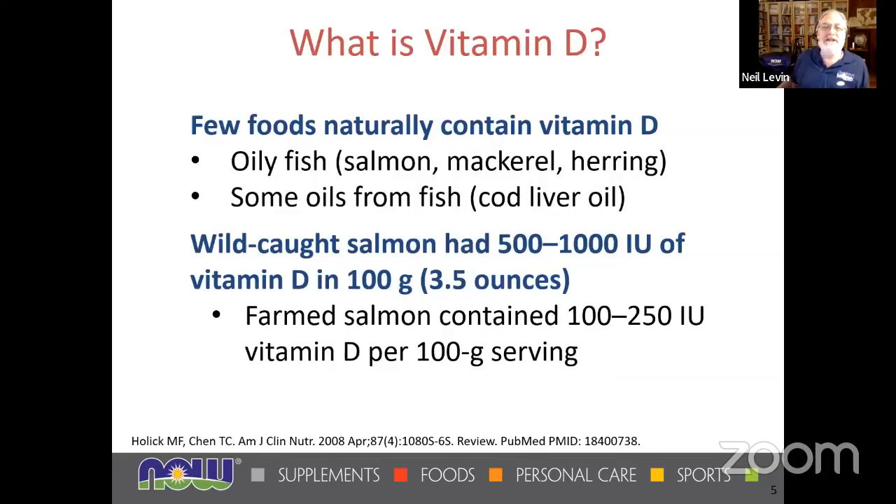There are a few foods that contain vitamin D without being fortified: oily fish, and especially fish livers. Smaller fish tend to have a lot of vitamin D as well as vitamin A. Wild-caught salmon has a lot more than farm-raised — probably about four to five times as much vitamin D from the wild-caught.